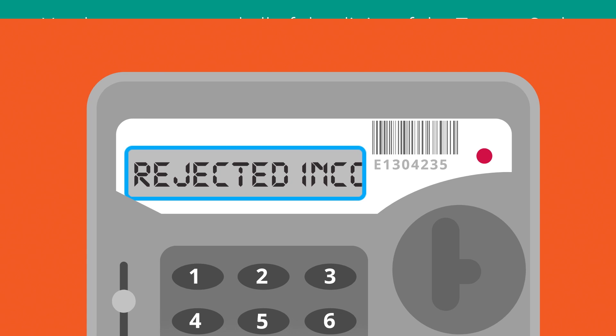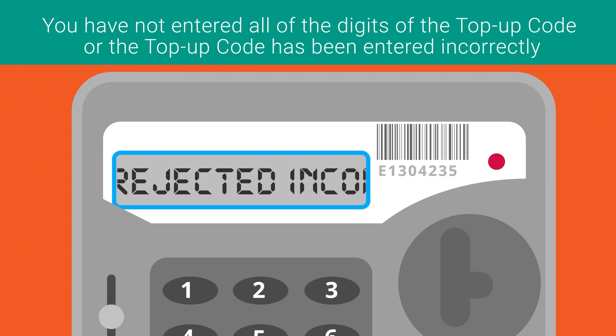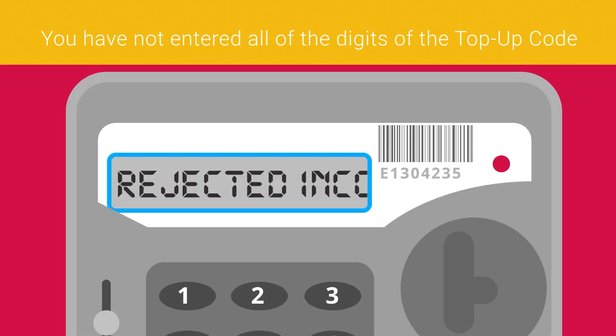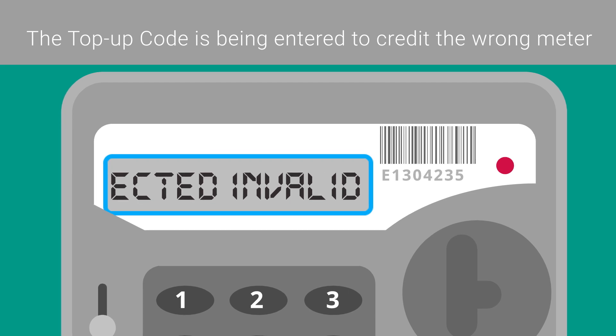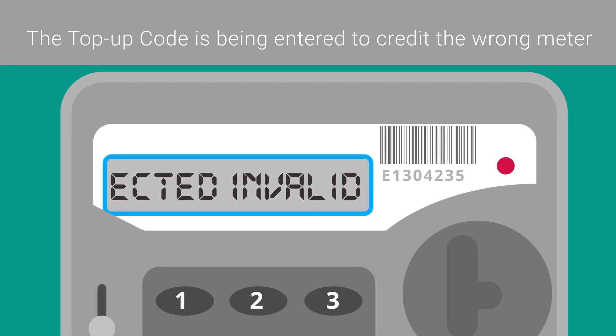'Rejected — Incorrect' means you have not entered all of the digits of the top-up code, or the top-up code has been entered incorrectly — try it again. 'Rejected — Incomplete' means you have not entered all of the digits of the top-up code — try it again. 'Rejected — Invalid' usually means the top-up code is being entered to credit the wrong meter, so please ensure the correct top-up code is being used.